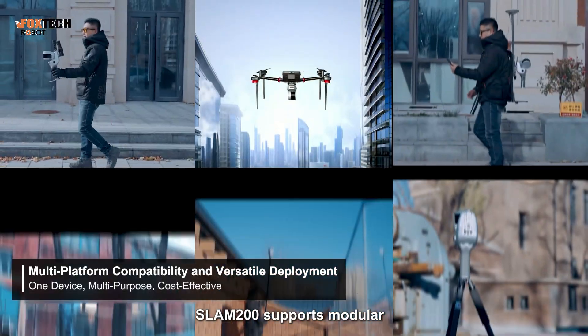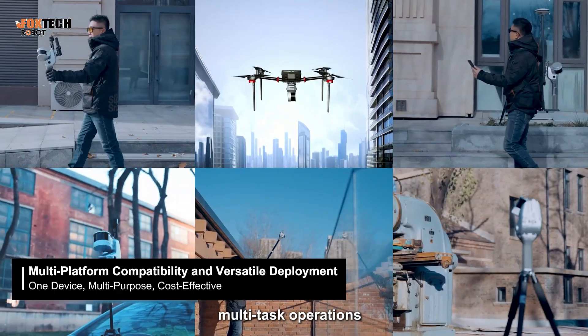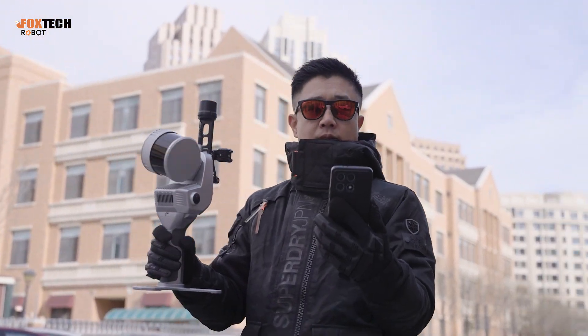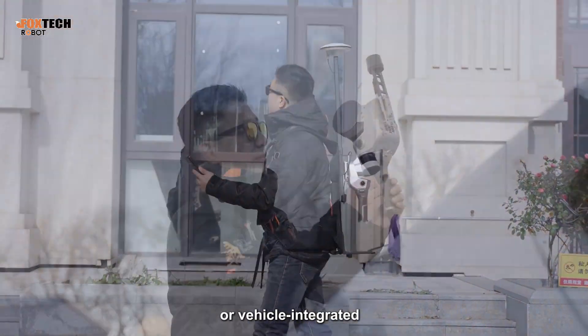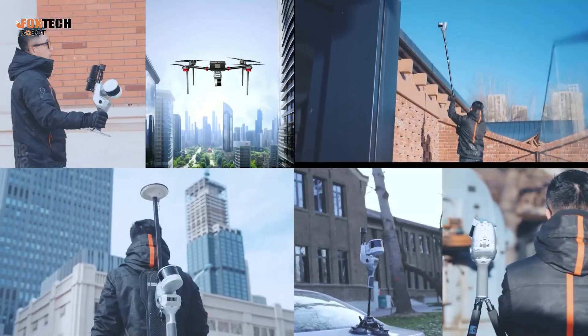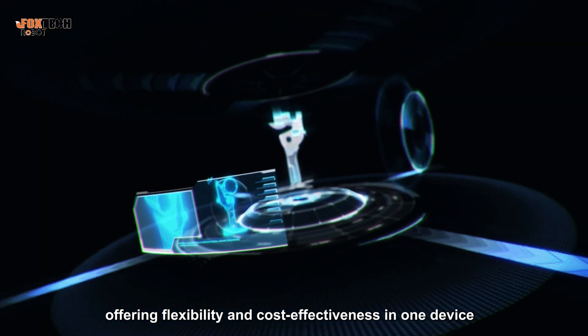SLAM200 supports modular, cross-platform, multi-tasked operations. Whether handheld, drone-mount, backpack-based, vehicle-integrated, or tripod static scanning — offering flexibility and cost-effectiveness in one device.